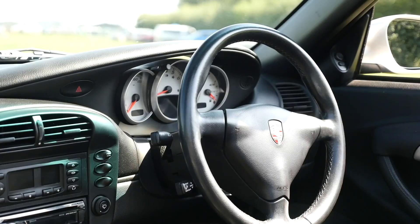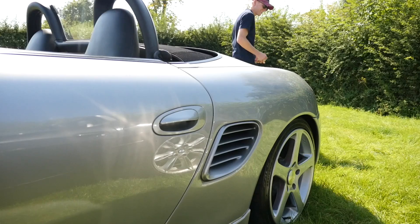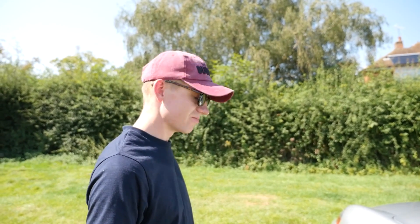The interior is pretty standard but in good condition. The roof's a bit worn as you'd expect from a soft top of this age, but I'll have it down most of the time. That sounds good — we should probably do some challenges. Yeah, let's do it.